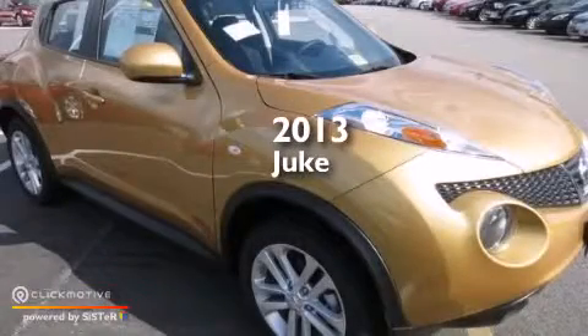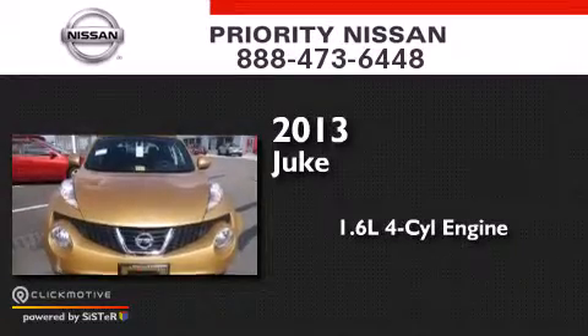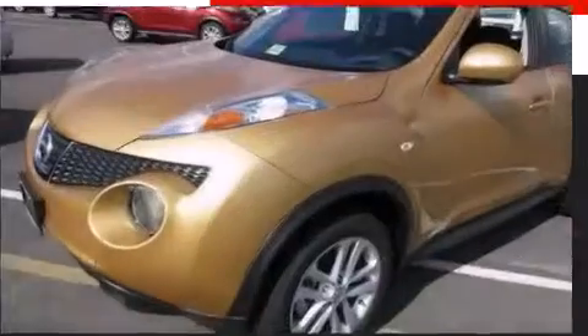This is a brand new 2013 Nissan Juke. It has a 1.6-liter four-cylinder engine, a variable ratio transmission, and all-wheel drive.